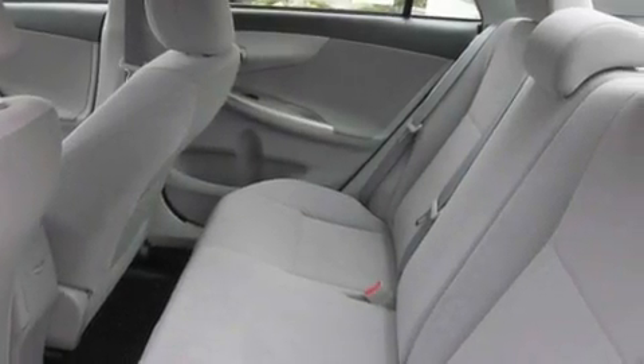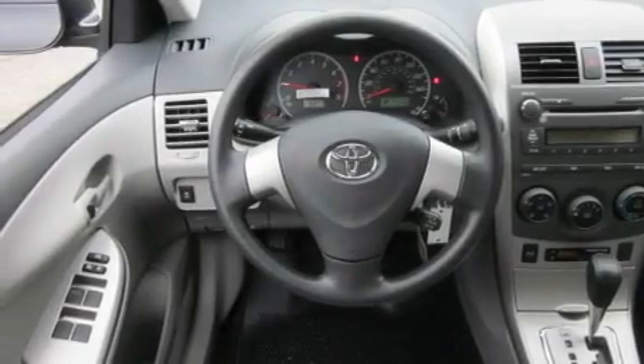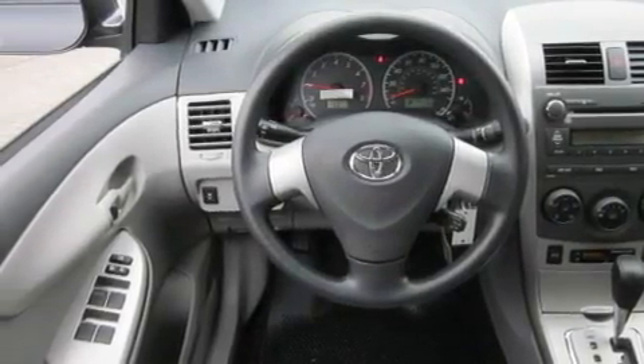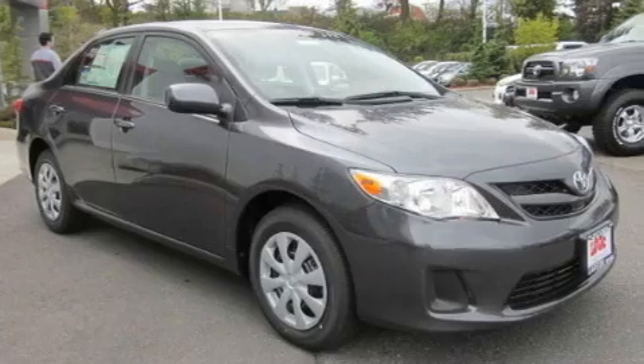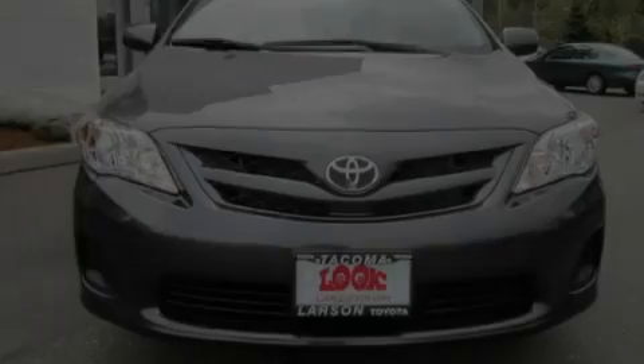Its top features include air conditioning, cruise control, a rear window defroster, a CD player, traction control, an anti-lock braking system, a keyless entry system, and a portable music device-ready stereo system, so you can take your music with you.